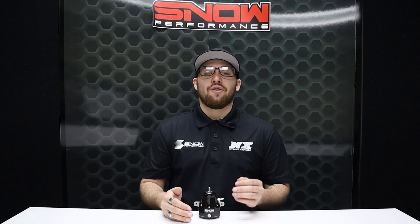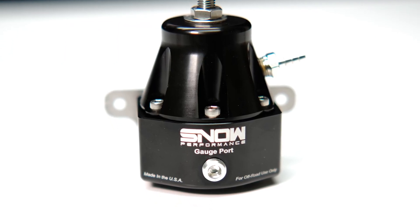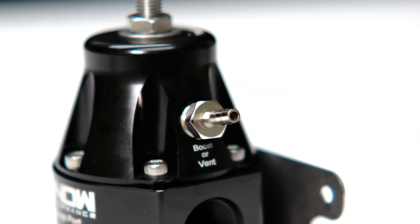8 AN ORB ports ensure leak-free operation in any environment. The regulators also feature a 1/8th MPT port for gauges or sensors, and they feature a vacuum or boost port providing a 1-to-1 pressure increase as boost ramps in.